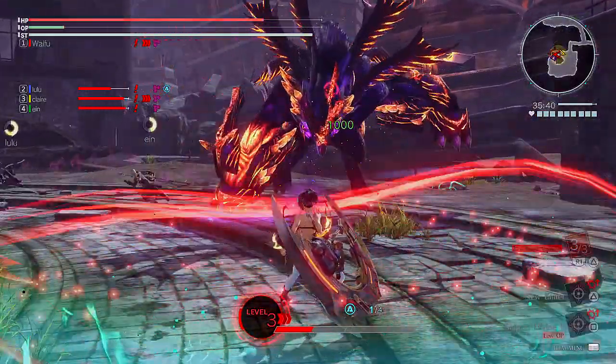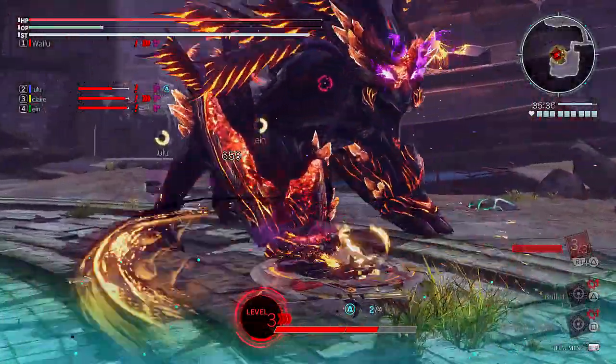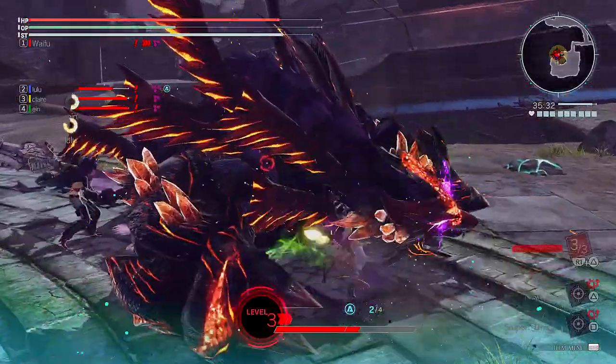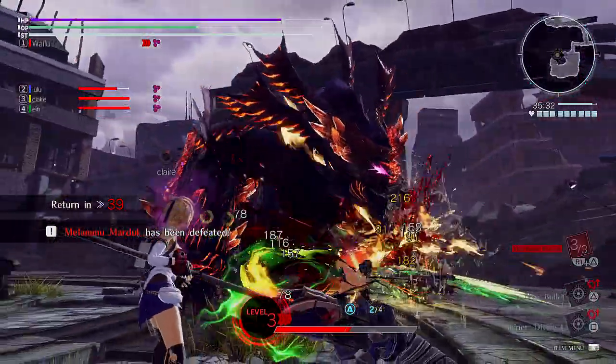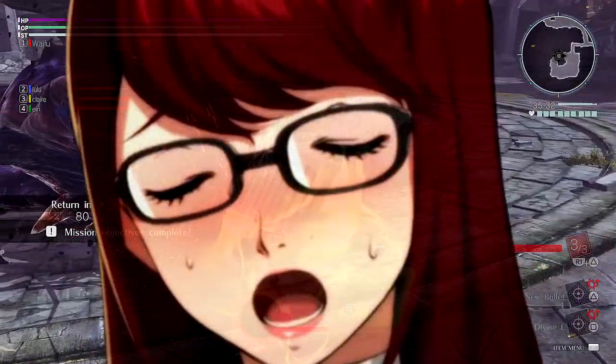That pretty much wraps up this quick update video. Let me know in the comments below if you guys are going to pick up the figure or not, because Kasumi desires all of our opinions. This is Viper, peace — and Kasumi is my bae, just saying.